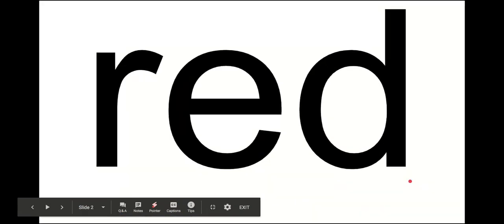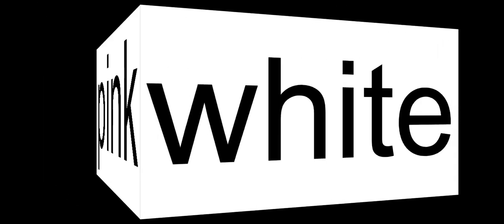Our first word is red. Our next word is orange. Yellow. Blue. Green. Purple. Pink. White. Brown. Black. Gray.